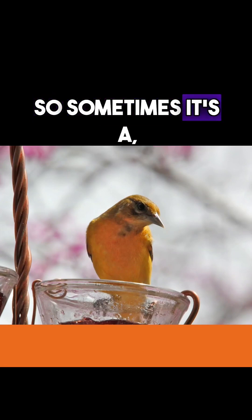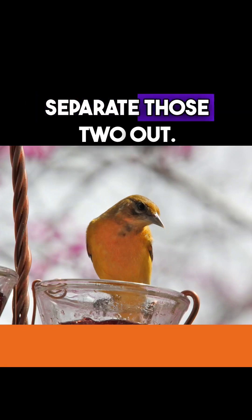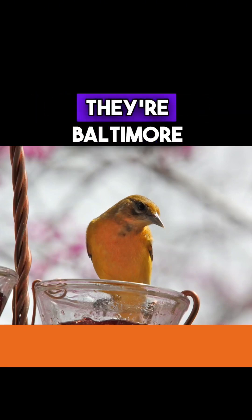degree of black in their head. So sometimes it's a bit of a confusing state to separate those two out. But they're Orioles — Baltimore Orioles for sure.